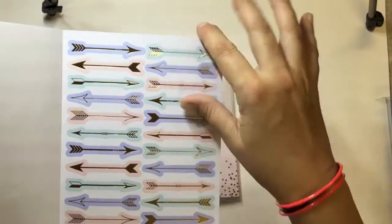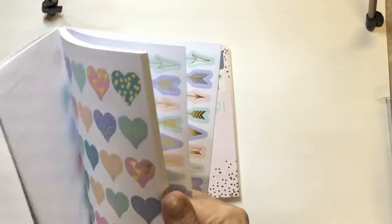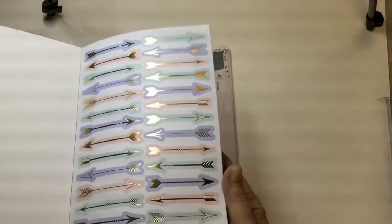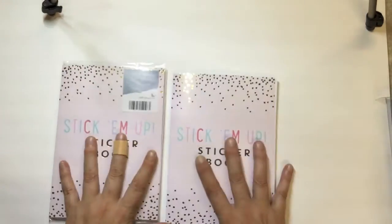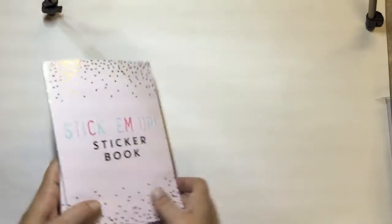Then these gorgeous feathers — I am obsessed with feathers at the moment. Then another lot of arrows in blues and aquas, and more pastel colors. I got two of them because my daughter wants to use them as well.